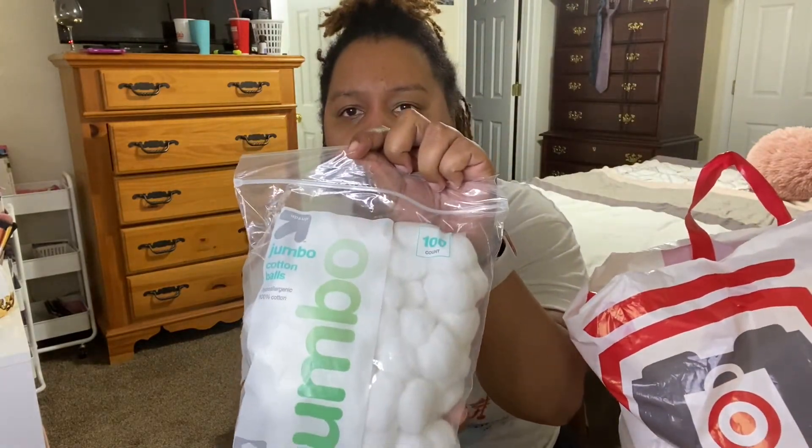This Target run, it was not that bad. I did not break the bank. All of my goodies are in here. We didn't get too bad — sitting right here on my desk and I'm just going to dig in and show you guys what I got. The first thing is I got some Jumbo Cotton Balls.